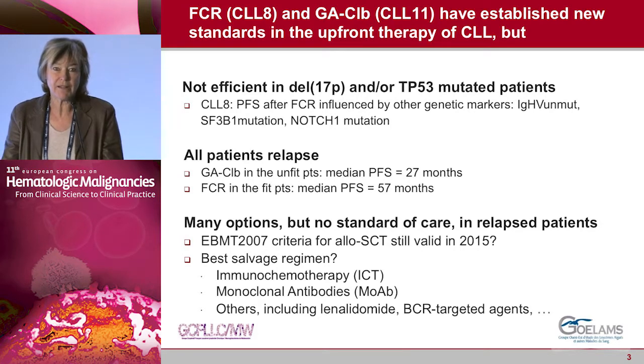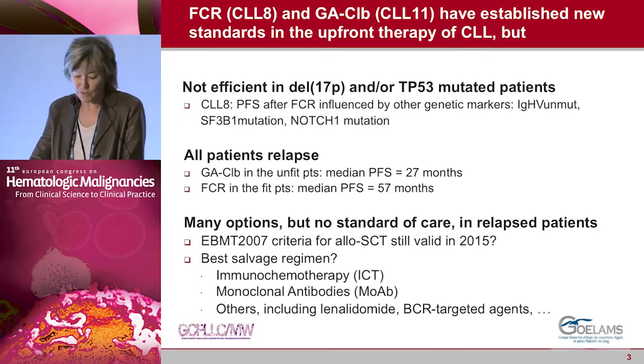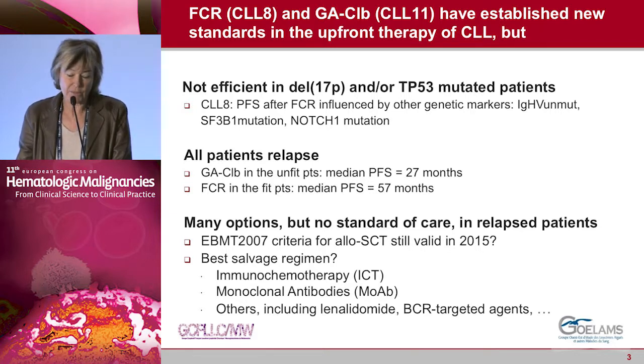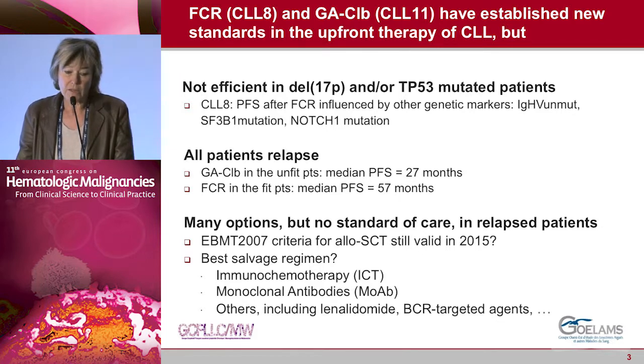As you know, FCR and GR101 plus chlorambucil are now the standard of care for first-line treatment in patients who are fit or unfit with CLL. However, FCR is not effective in 17p-deleted patients and is less effective in patients with unmutated immunoglobulin gene status and with poor prognostic mutations. Most patients will relapse and we don't have any standard of care in relapsed patients.